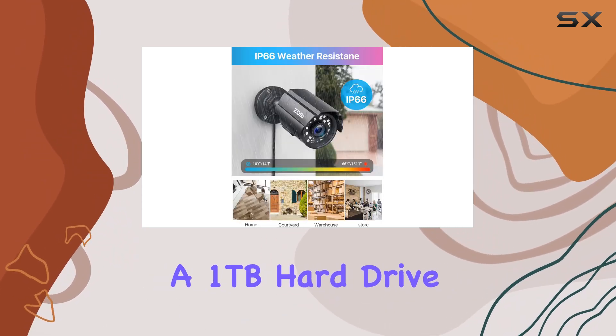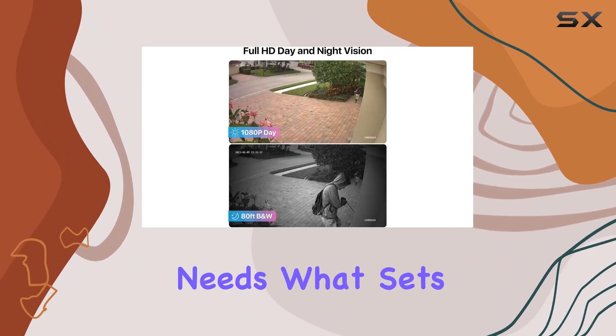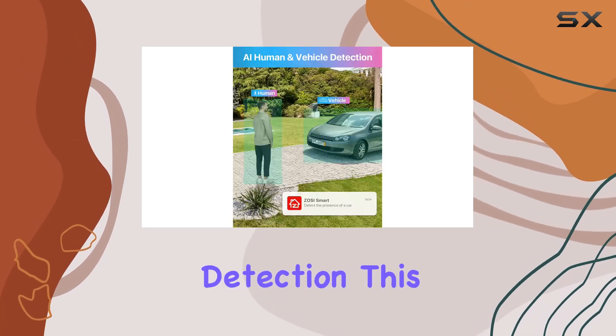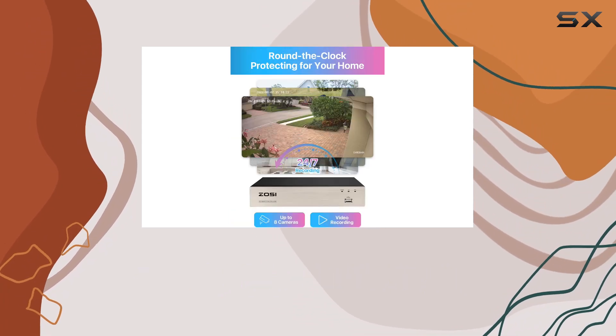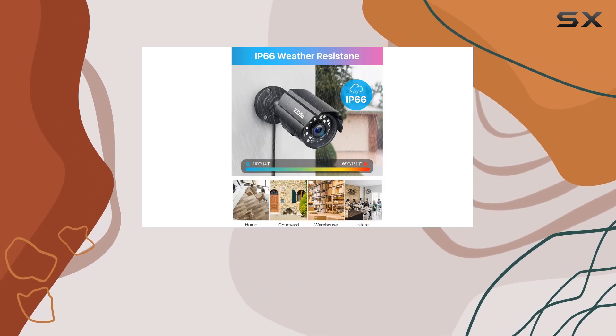With a 1TB hard drive, it supports ultra-long recording, perfect for 24-7 surveillance needs. What sets this system apart is its AI-powered human and vehicle detection. This feature enhances security by accurately identifying and alerting you to any person or vehicle within the camera's view, whether you're at home or away.